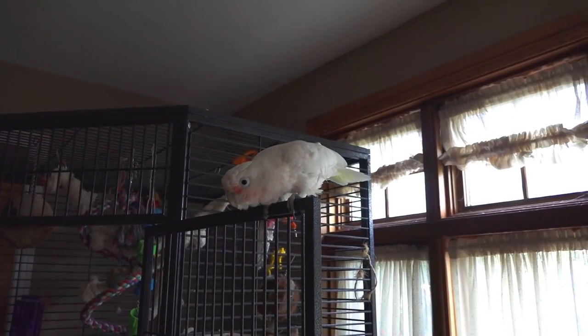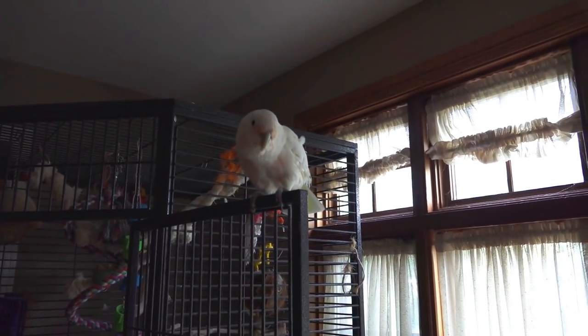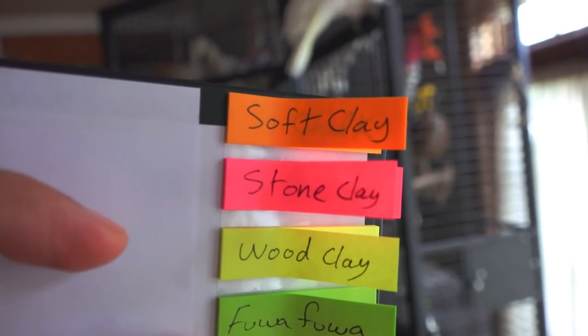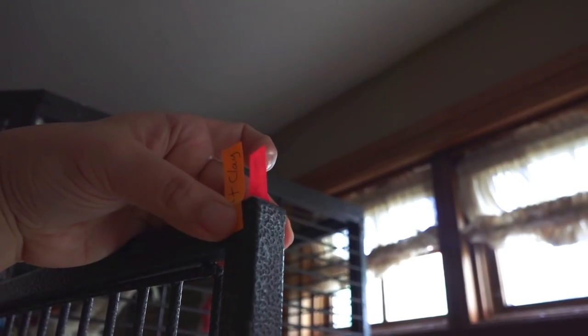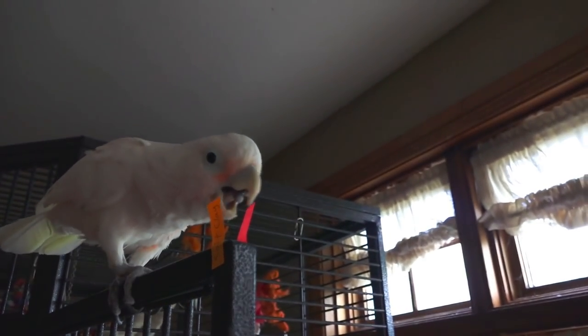Now that we have our options, let's go to my chicken and see which ones he picks for me. I'll put two against each other, and the one that he picks first is the one that we're going to do, then pit it against the others by process of elimination. Alright Angel, I have a task for you. You ready? Soft clay is orange, stone clay is pink. So exactly like last time, I'm going to put them over here and he's just going to run and pick one up. Which one are you taking?